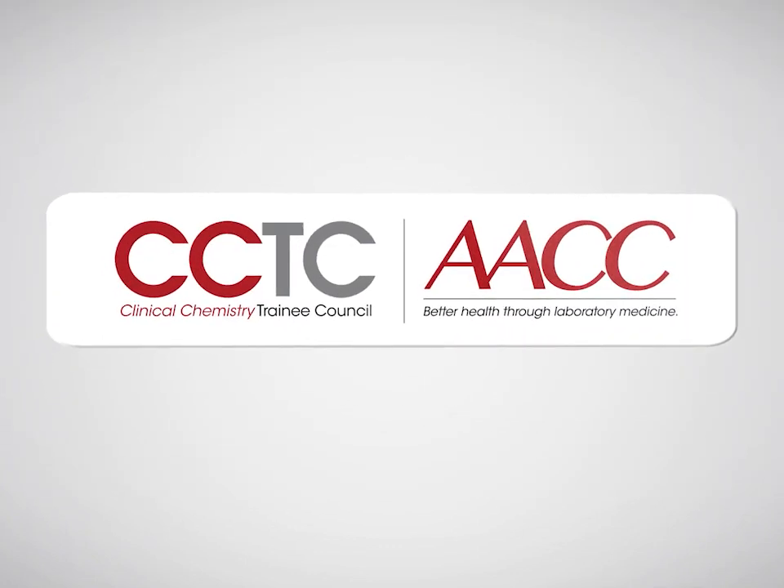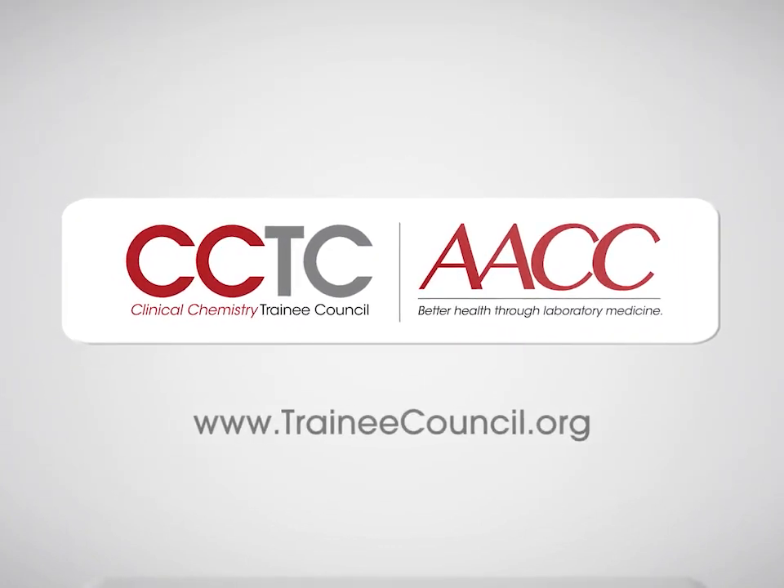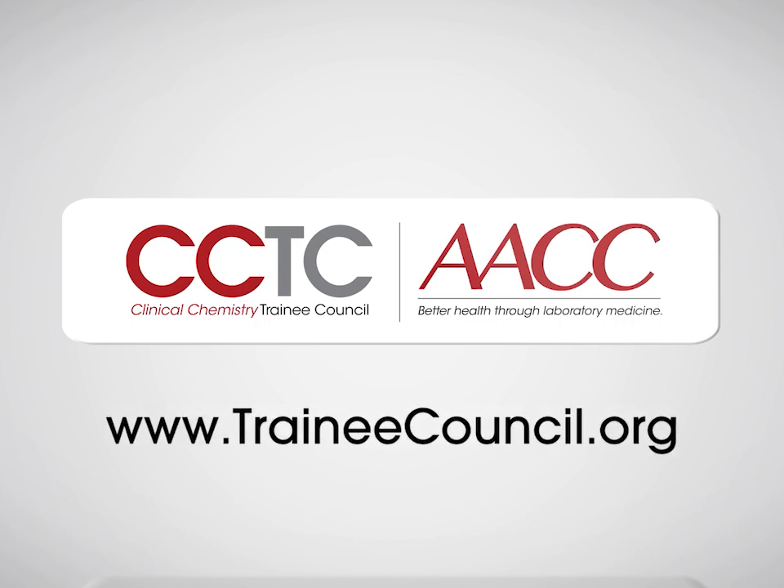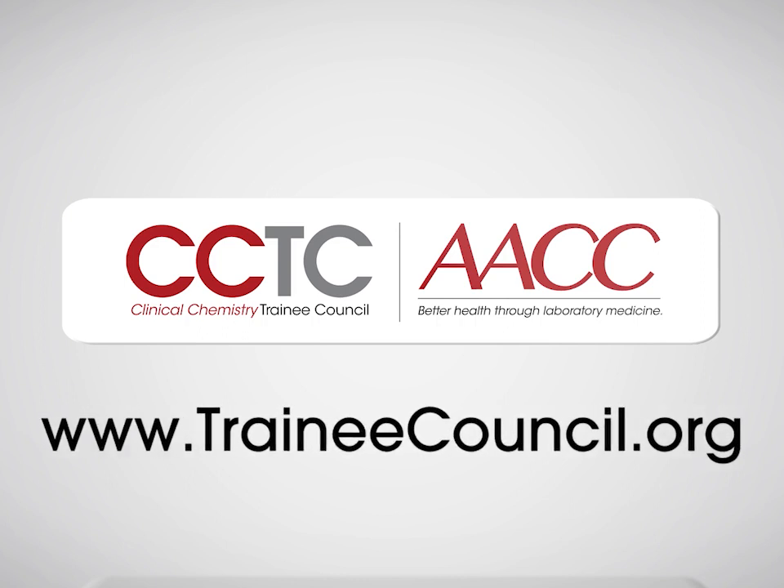Welcome to this Pearl of Laboratory Medicine brought to you by AACC and the Clinical Chemistry Trainee Council. View this and many more Pearls as well as other free educational material at traineecouncil.org.